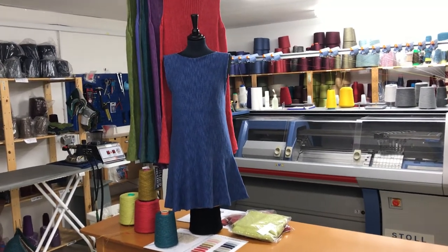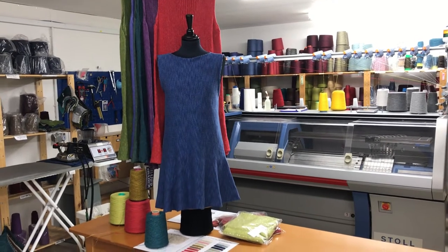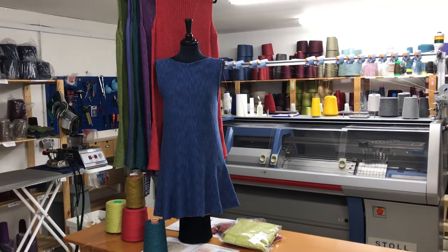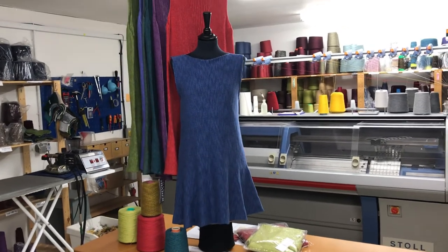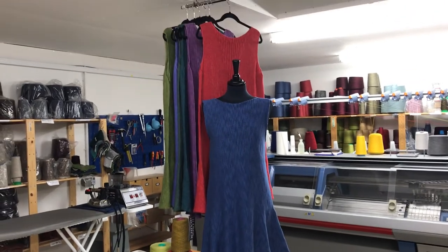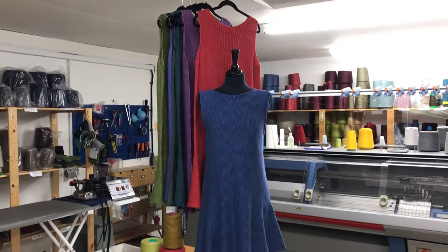This is the Sally dress, which I'm sure is familiar to those of you who have been onto our website or have met us at a trade show before — it's absolutely a classic piece in our collection. This one on the mannequin here is a linen cotton; it's actually one of the tunic lengths, which are slightly shorter. Hanging behind it are the full-length Sallies that we have as standard in the wholesale collection.